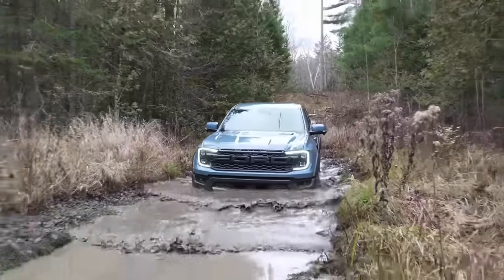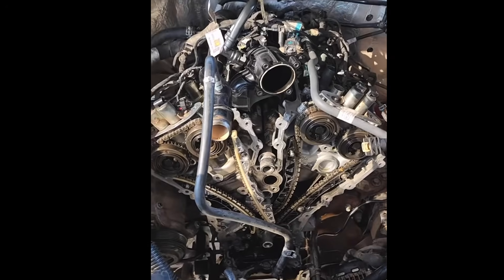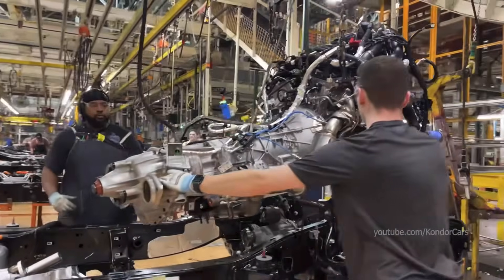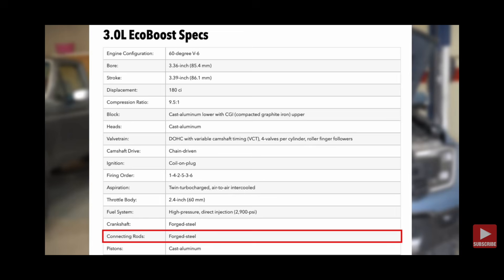G'day everyone. Today I'm going to be talking about the next-gen Raptor Ranger and the 3-liter twin-turbo V6 EcoBoost engine that these vehicles come with. The Ford engineers have done a really good job putting this motor together by incorporating features such as a forged crank, forged conrods, and a whole heap of other design features that make this motor very durable.